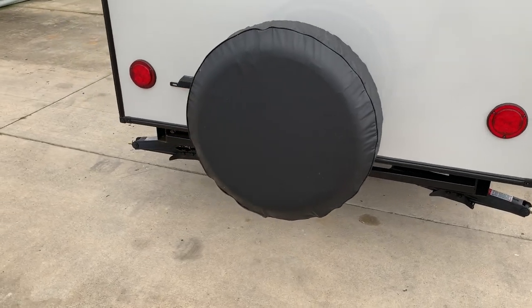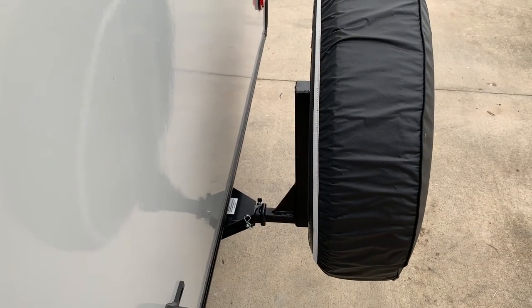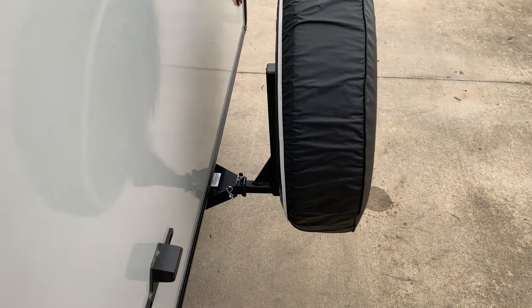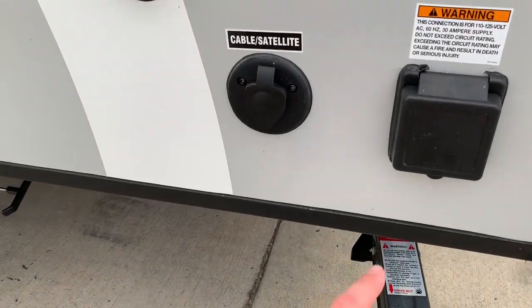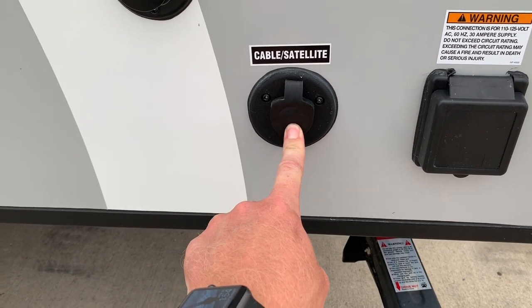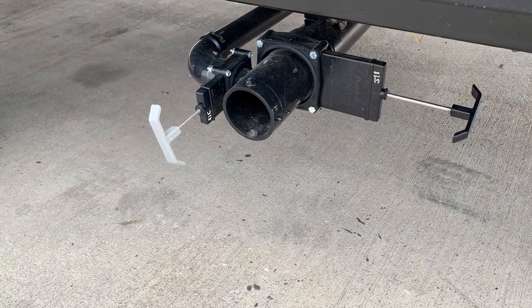Crank-down stabilizer jacks on the rear. Spare tire mounted up in the rear of this unit on a little slide hitch — if you'd rather take your bicycle rack, you can slide this out and slide your bicycle rack into that receiver. Shore power cord. If you're in one of the premium campgrounds that has cable satellite, you can hook that up there. Black tank flush and black and gray water dumps.